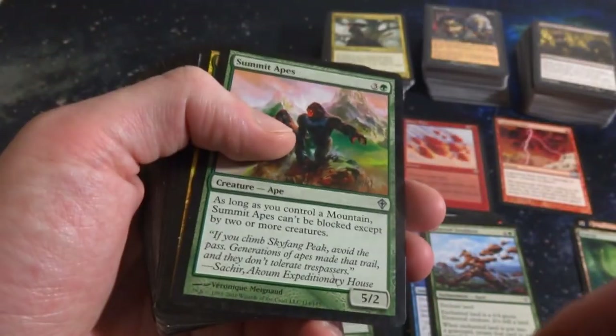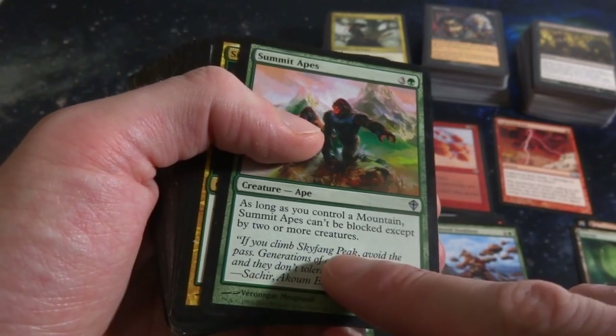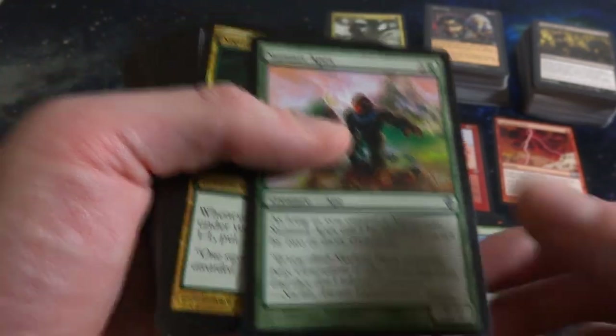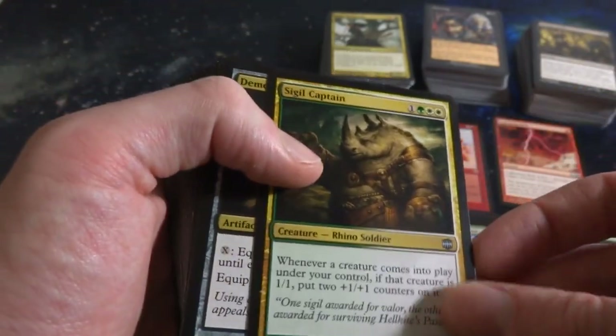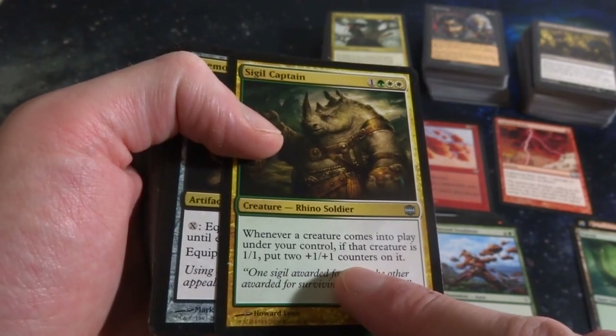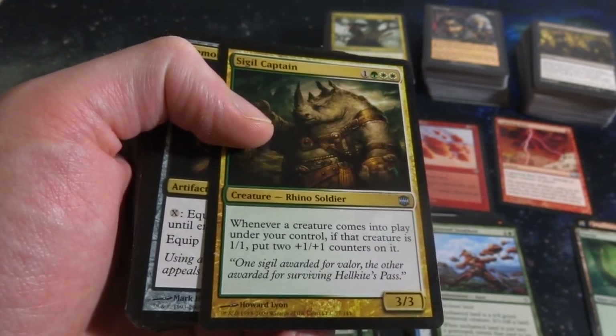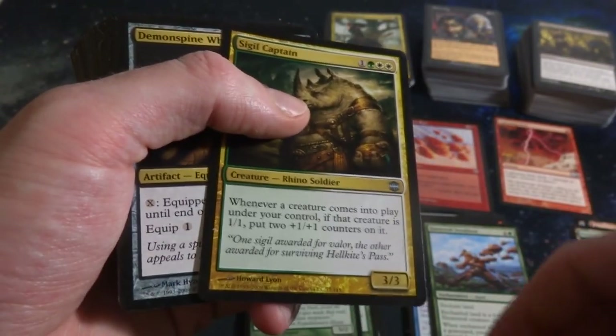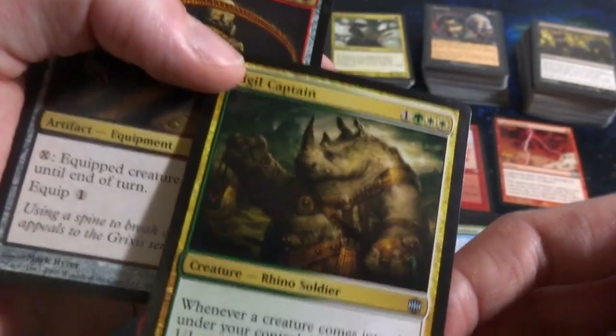Got Summit Apes - three and a green. As long as you control a Mountain, Summit Apes can't be blocked except by two or more creatures. So it's kind of like Kird Ape's cousin - it's a 5-2. Very cool, nice uncommon. Got Sigil Captain - one, a green and two white. Whenever a creature comes into play under your control, if that creature is a 1-1, put two counters on it. So if you have a deck that makes a bunch of 1-1s, they pretty much become 3-3s as they enter play.